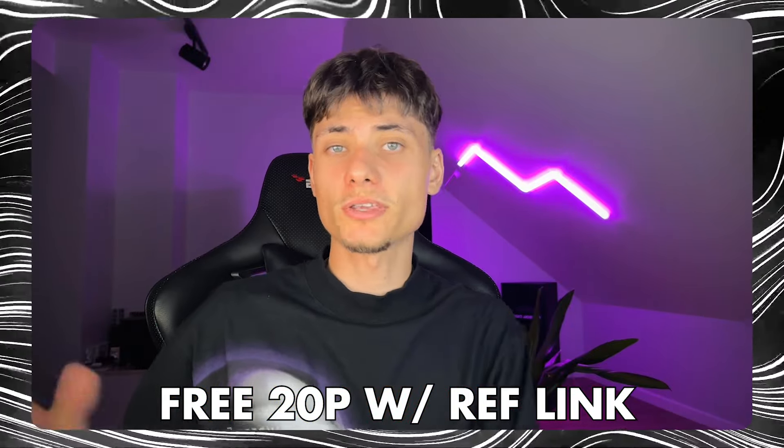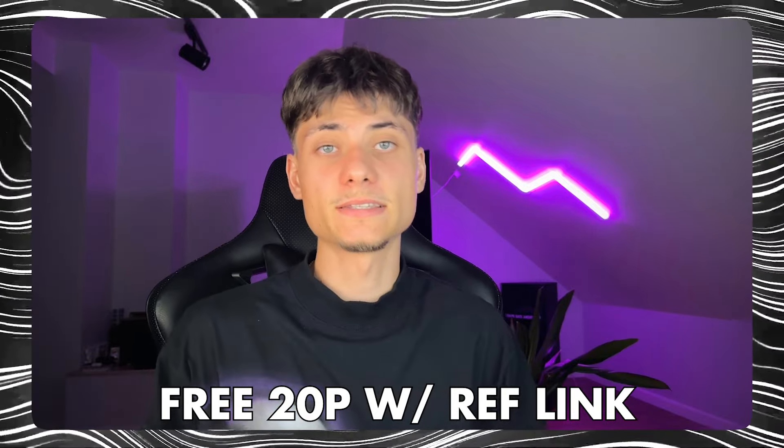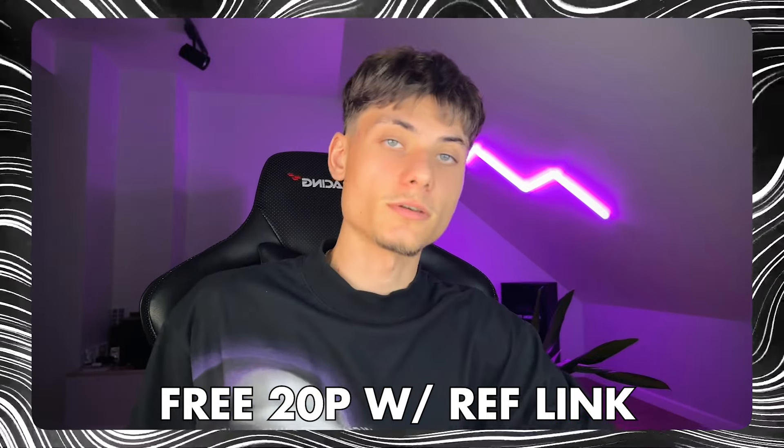Thank you so much for watching this video on Kado. I hope you've learned how you can buy or sell cryptocurrencies the easiest way possible with the least amount of fees. Please leave a like, subscribe, and I'll see you in the next one — peace out.